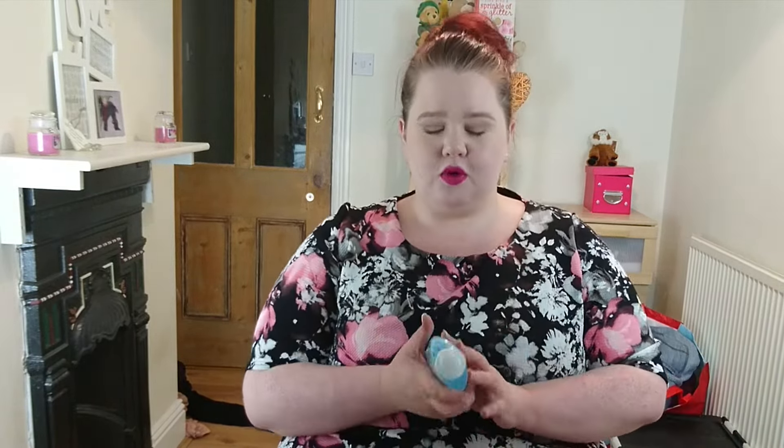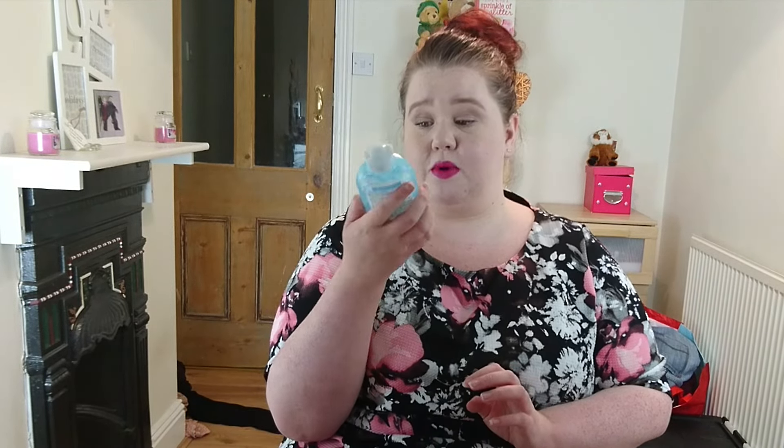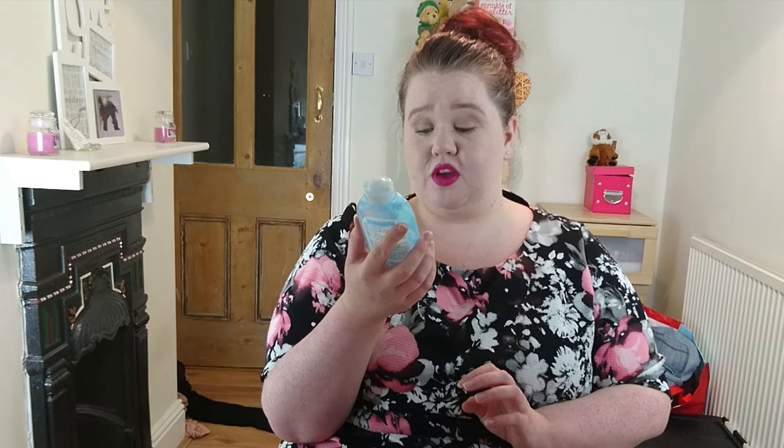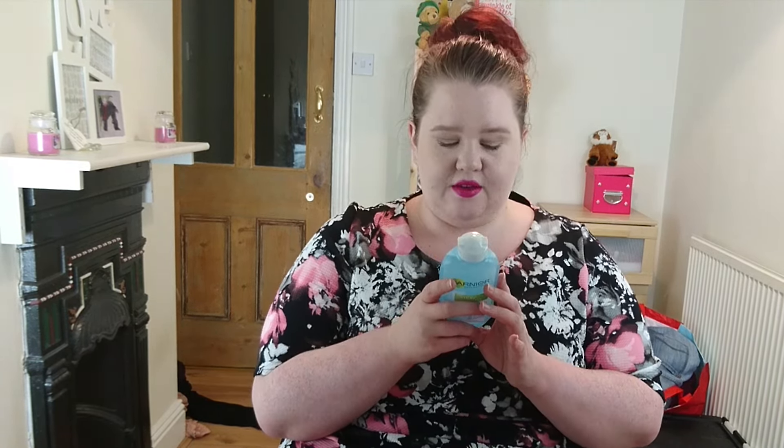I decided I needed a toner and I was doing a Superdrug order, so I decided to get this one. It's the Garnier Simple Essentials Smoothing Vitamin Enriched Toner, and it's suitable for sensitive skin — I didn't want it to hurt my face. I haven't tried it yet, but I'm going to give it a go.